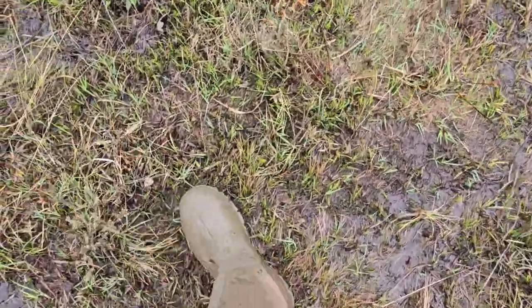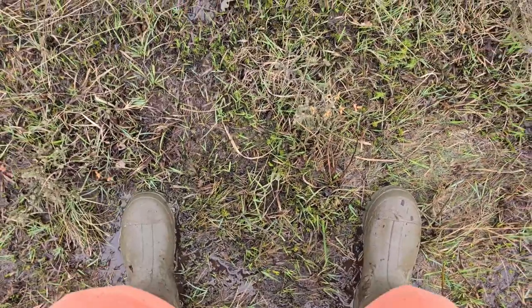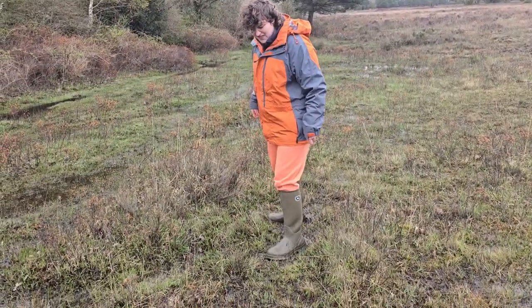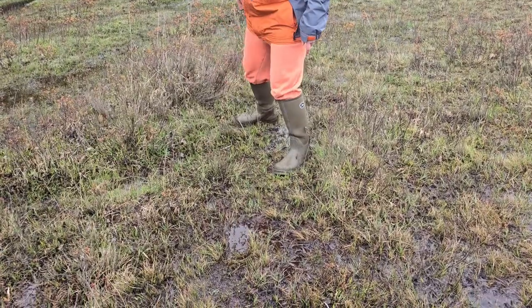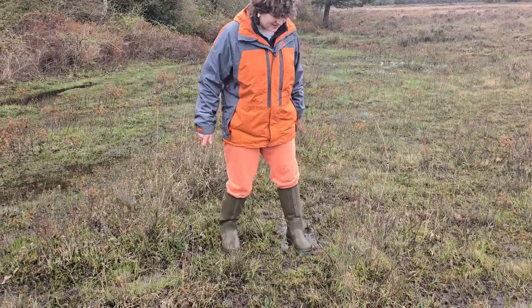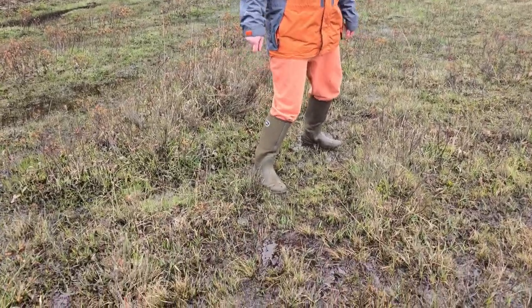You're actually not going to believe what I've just found - I've always wanted to do this. I've found one of those jiggly patches of grass where it's waterlogged. I'll pass you the phone so you can see from a different angle. Look at this - see the whole ground moving? That's how waterlogged it really is over here. That's crazy. It does feel really, really weird.